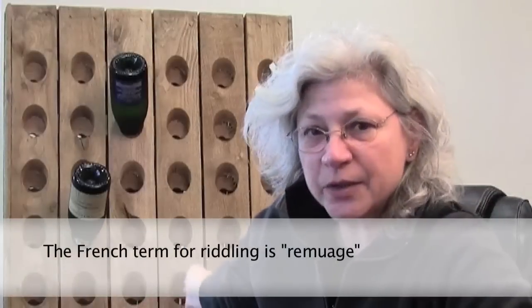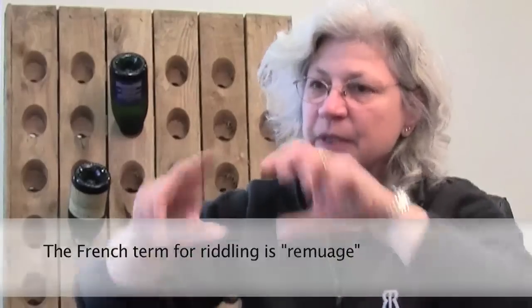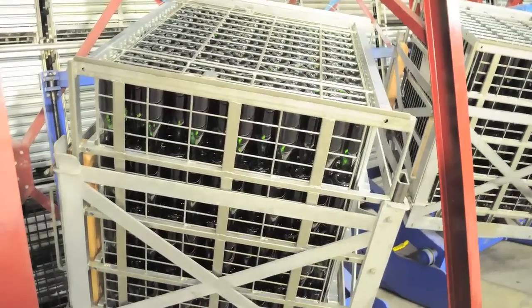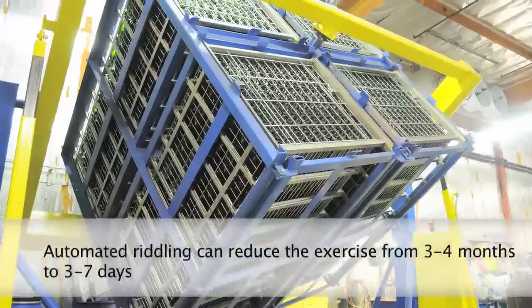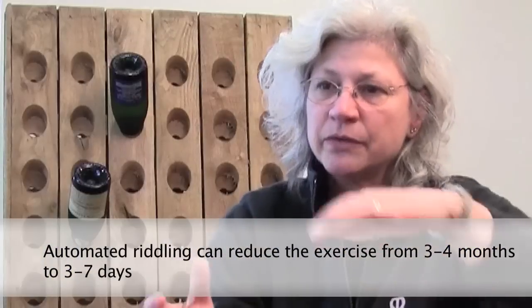That process is called riddling. The old way to do it was in a little A-frame, and the bottles all went in, and somebody went along — you've seen them in the movies — and they just kind of riddle along. But now we have big machines where each of the little cages holds about 576 bottles, and those cages then move in increments.